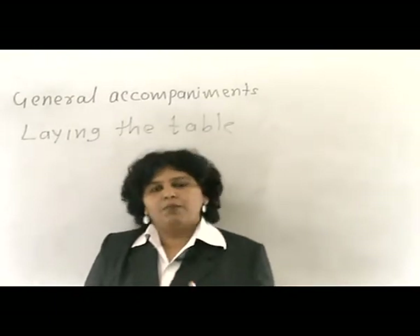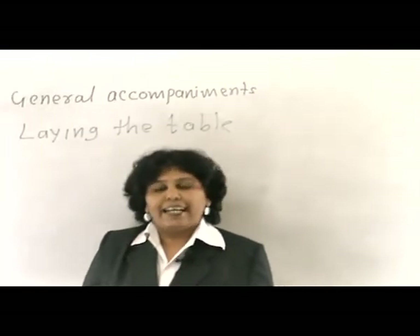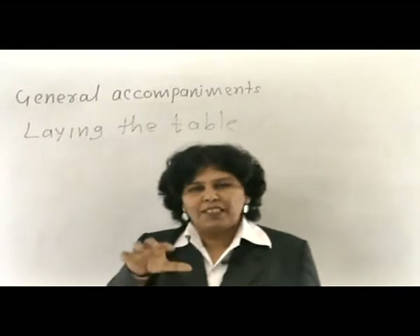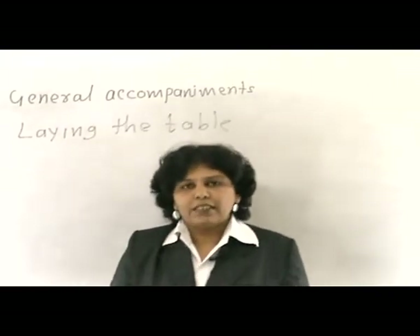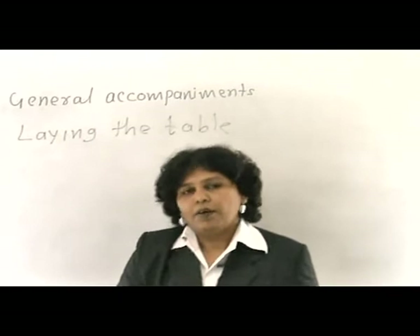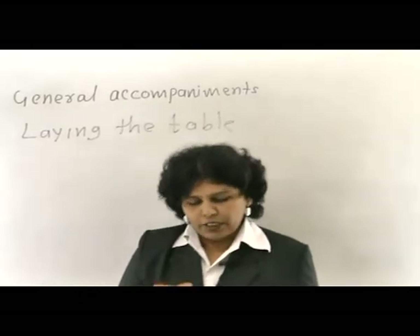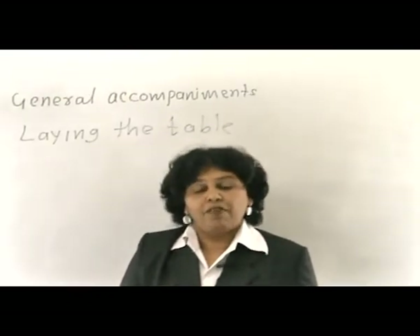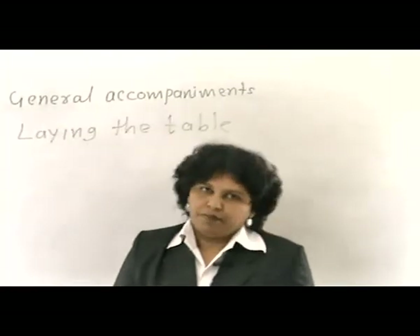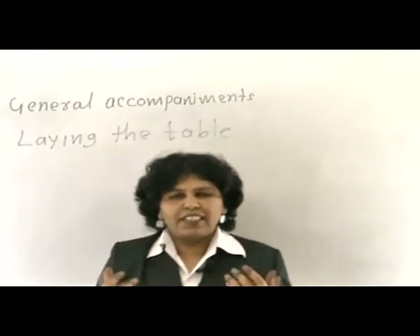To summarise the general accompaniments: the centre table appointment includes the ash tray, bud vase, and cruet set. Apart from that, the candle stand and table number are also placed at the centre of the table. The common accompaniments accompanying food include rolls or toast, Kenyan pepper or chilli, a pepper mill for fresh pepper, and butter for guests to apply on their bread.